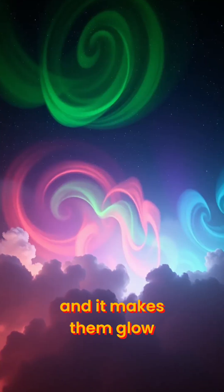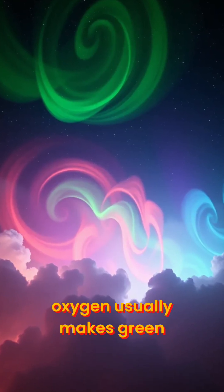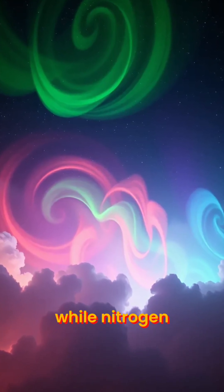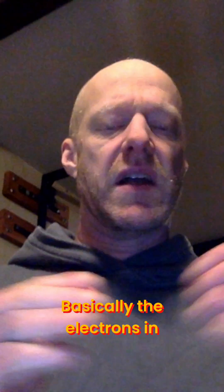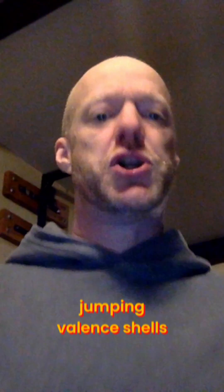This happens way up high in the sky, maybe 60 miles or even all the way to 250 miles above the surface. When the particles hit the gases, they excite the atoms and it makes them glow. Oxygen usually makes green or red, while nitrogen can create blue or purple. Basically, the electrons in the atoms are jumping valence shells, and that's where you're seeing the light.